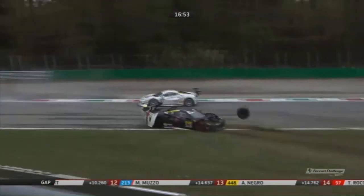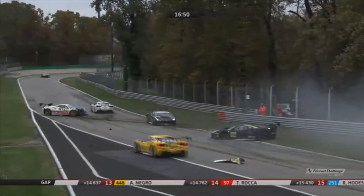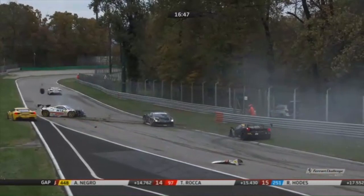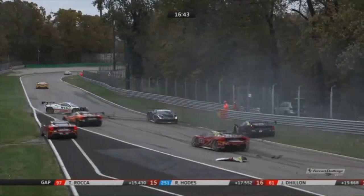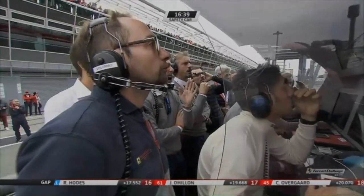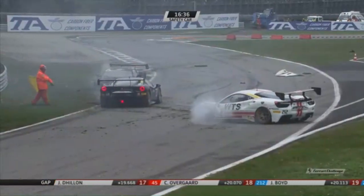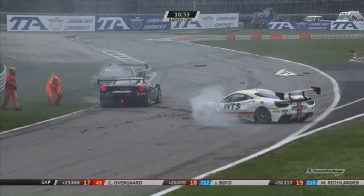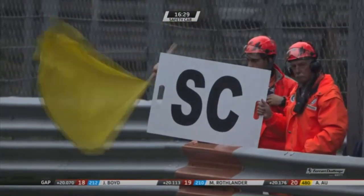Oh my goodness me — big shunt, big shunt! That'll be another red flag. A number of cars involved in that — John Boyd, I think Murray Rottlander, and the 212 car. John Boyd is the one you can see to the right-hand side of your picture. The other one — no idea — Angelo Negro, I think.